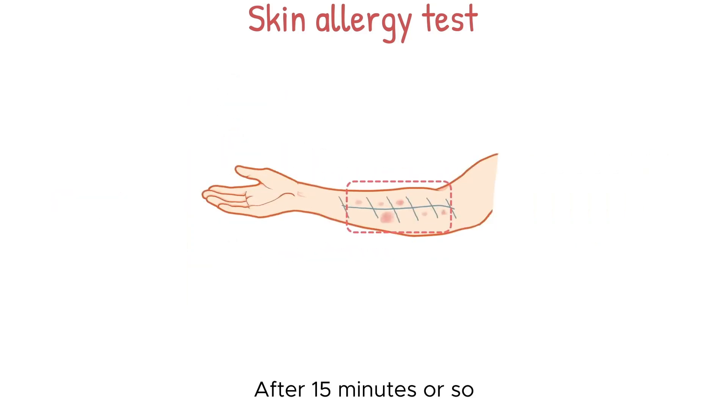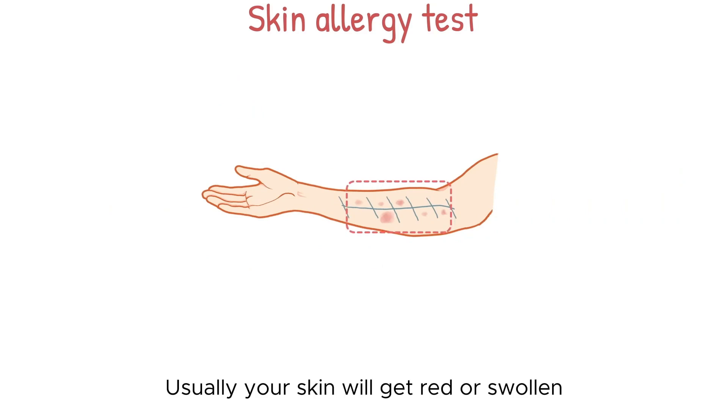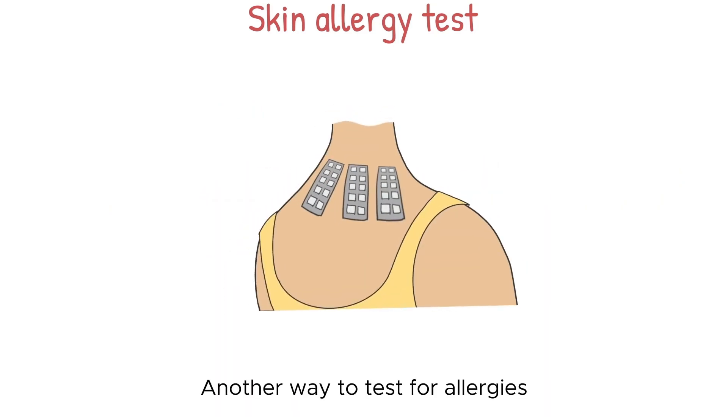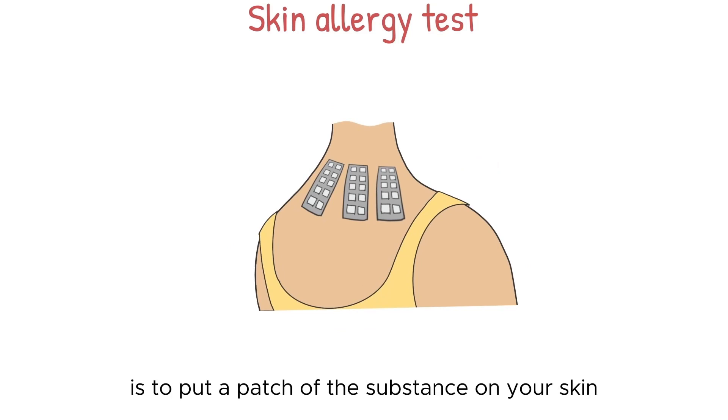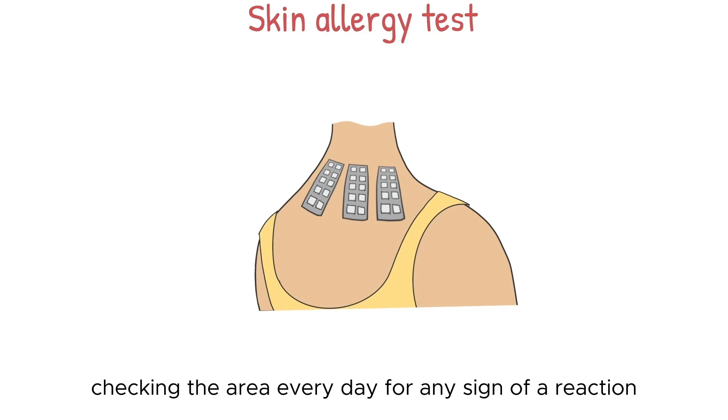You'll feel a little prick when the substances are placed under your skin. After 15 minutes or so, the doctor will look for signs that you're having a reaction. Usually, your skin will get red or swollen if you're allergic to something in the test. Another way to test for allergies is to put a patch of the substance on your skin and leave it there for about two days, checking the area every day for any sign of reaction.